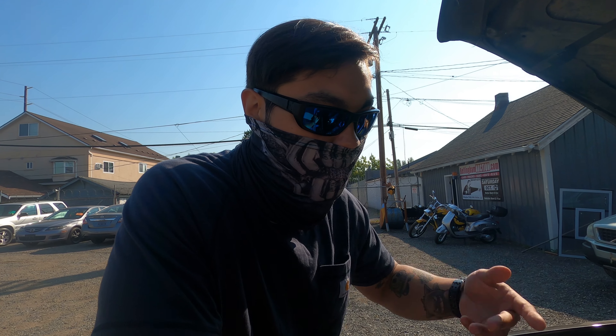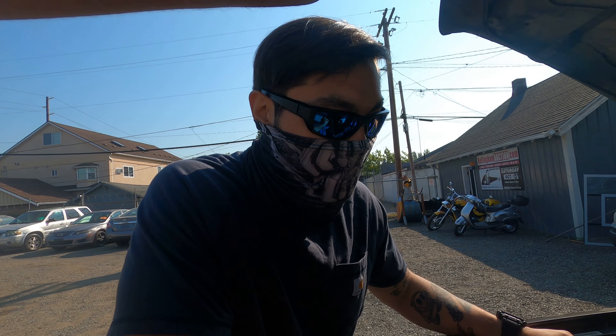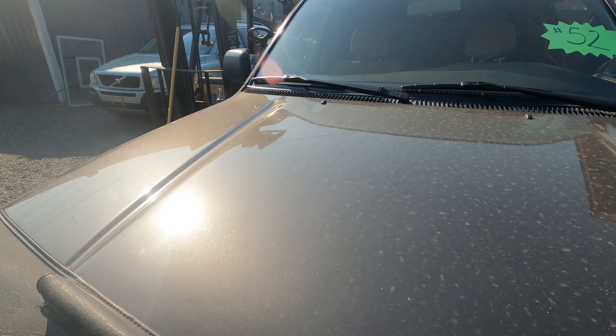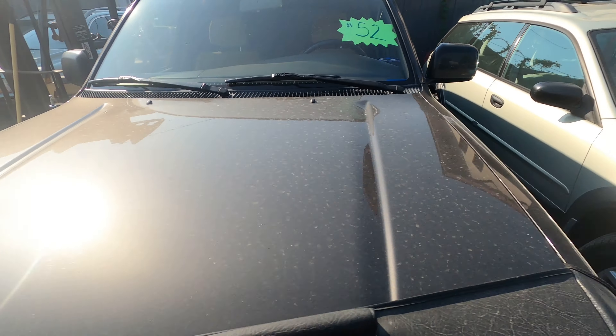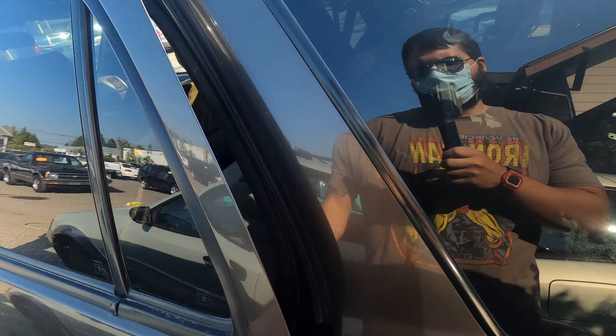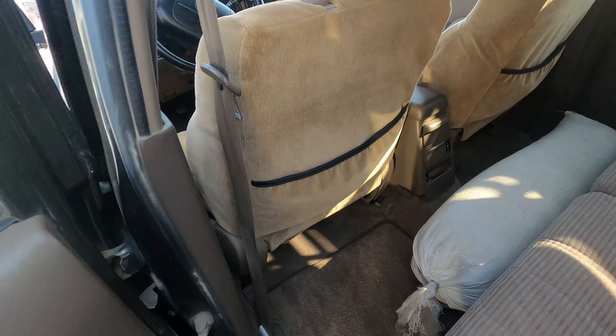So we're going to buy the new 3.4 and swap it in. Either sell my dad's Element or this - whichever one sells first. I'd rather keep this though. So we're just getting the paperwork, and then we'll be able to take this home. Inside is really nice, all complete. And I guess these are seat covers - dad was saying they were seat covers and I didn't believe him, but they are. I wonder what those seats look like underneath. These ones are nice.